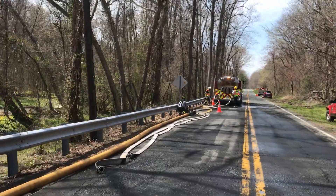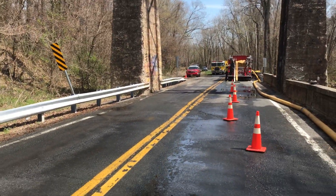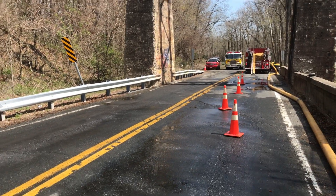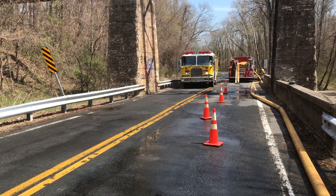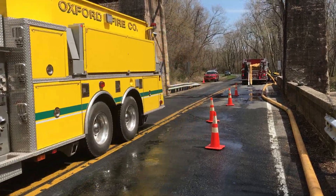Very good job managing the traffic at the fill site. Here's the Oxford tanker moving out. This is really just a textbook example of how to manage a fill site with multiple engines. It's going fast to get the next tank to pull in here.